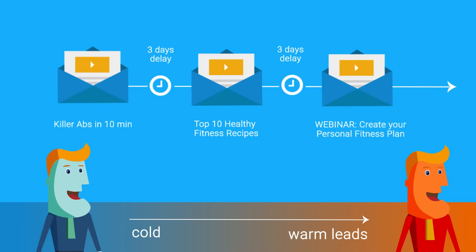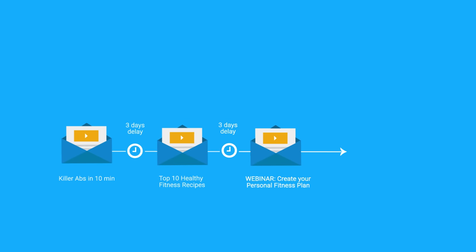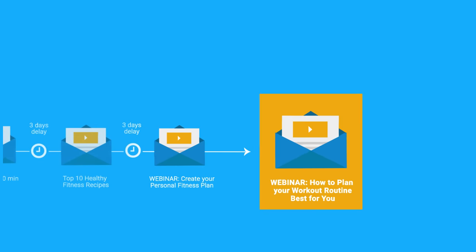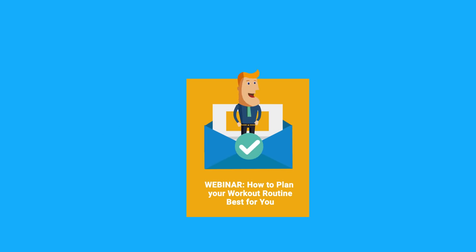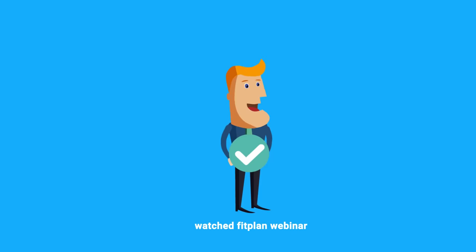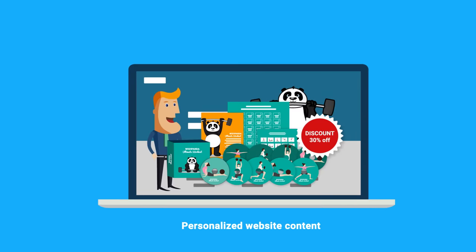Then you strike while the lead is warm, offering them what you know to be key to conversion. For instance, you know that most people have purchased your workout package after attending your webinar. This is what we call an aha piece of content. So at this stage in the workflow, your leads are invited to register for your next webinar, how to plan your best workout routine. After attending the webinar, these leads are now tagged in your database as people who watched the Fit Plan webinar, and can automatically be sent website content that is even more personalized to them.